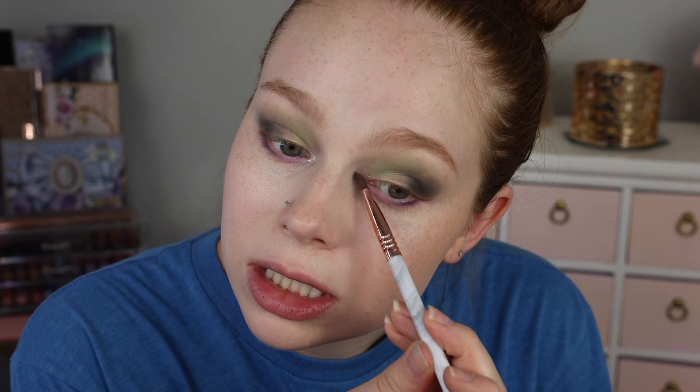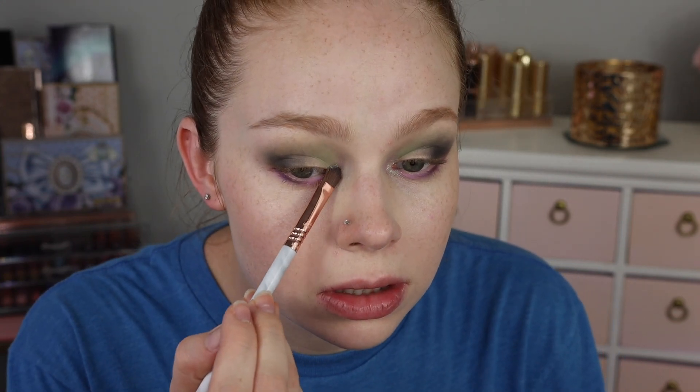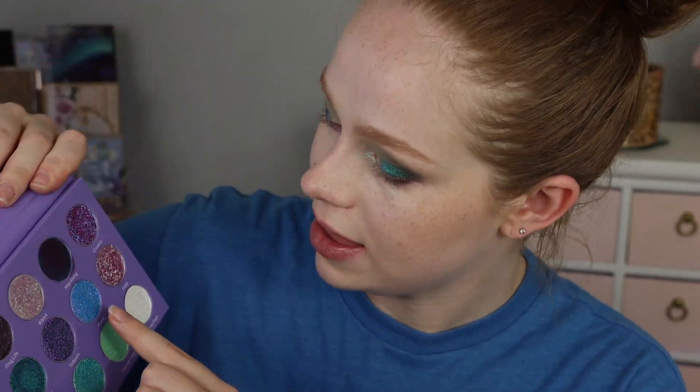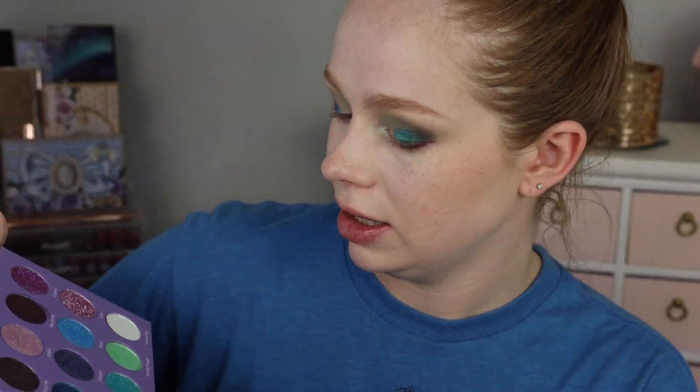I'm bringing Rivet on the lower lash line a little bit — it's picking up with a brush really well. Now I want to use 'Fly Swatter,' which looks super pretty — grabbing a little bit with my finger and popping that on the outer half. For the inner portion of the lid, I'm partly tempted to do 'Pond' because it looks really pretty, but 'Lily Pad' is calling to me. I think I'll go a little more green and go with Lily Pad.